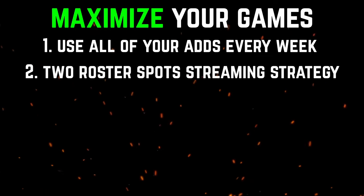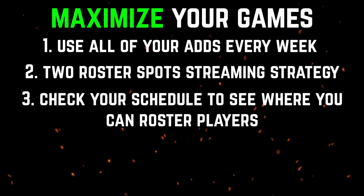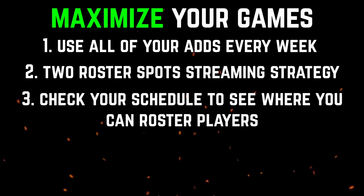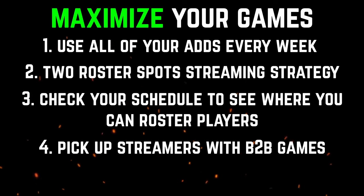Before you add a player for the entire week, make sure you check your schedule and see which nights you can fit players into. Regardless if you use a one or two open roster spot strategy, one strategy I suggest is streaming players that have back-to-back games. Instead of adding a player for one night multiple times a week, add players with back-to-backs.